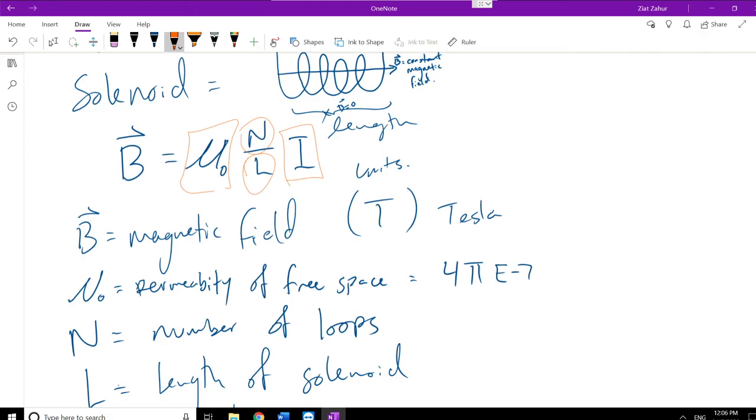You cannot stop magnetic fields with electrical insulation — the insulation only stops charges from short-circuiting the wire. There is a way to insulate things magnetically, called magnetic shielding. Most modern electronic devices have magnetic shielding so external magnetic fields don't interfere with them.